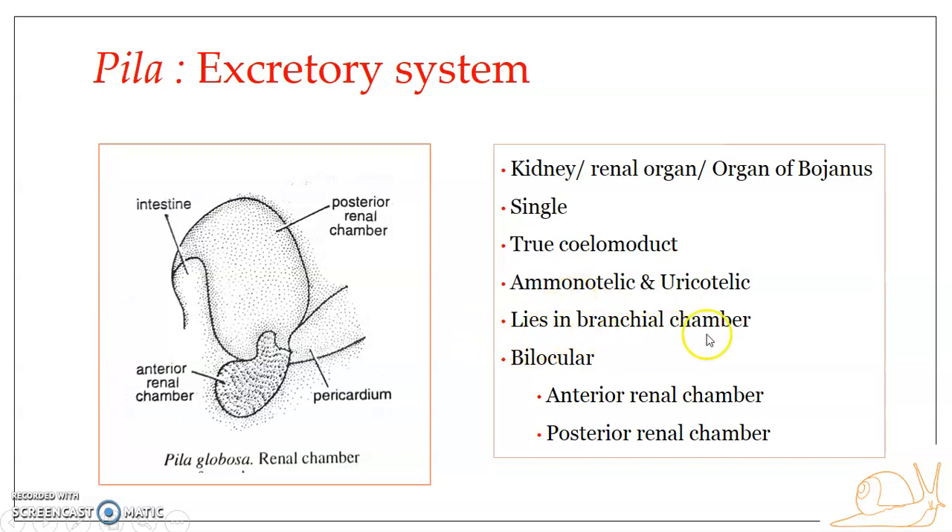The kidney is placed in the branchial chamber of the mantle cavity, closer to the ctenidium. The kidney of Pila is bilocular — it is formed of two chambers: the anterior renal chamber and the posterior renal chamber. These two chambers together form the kidney of Pila.